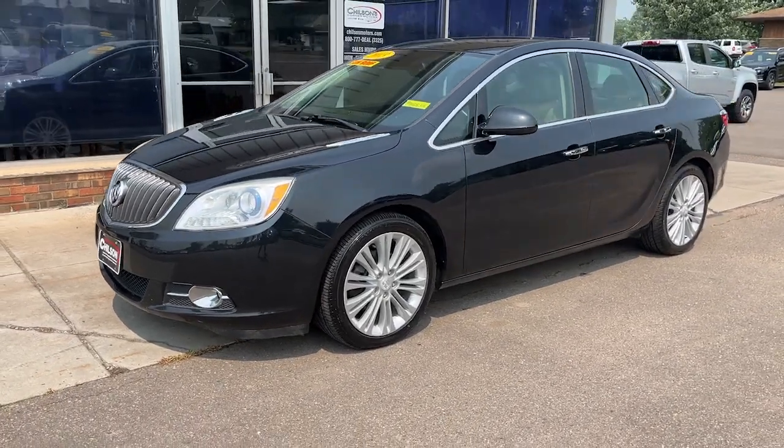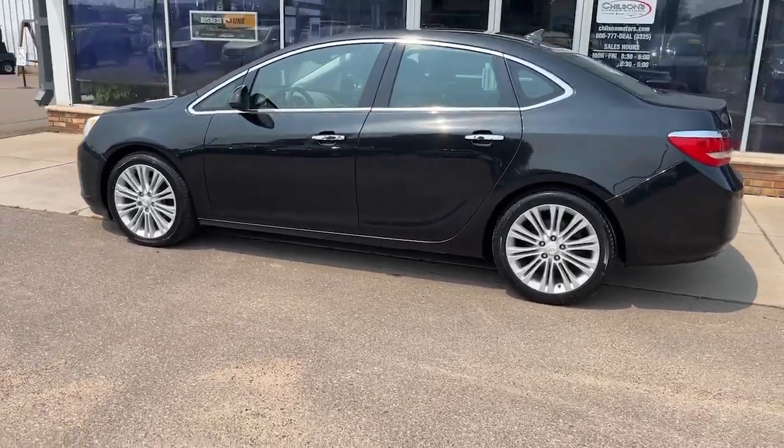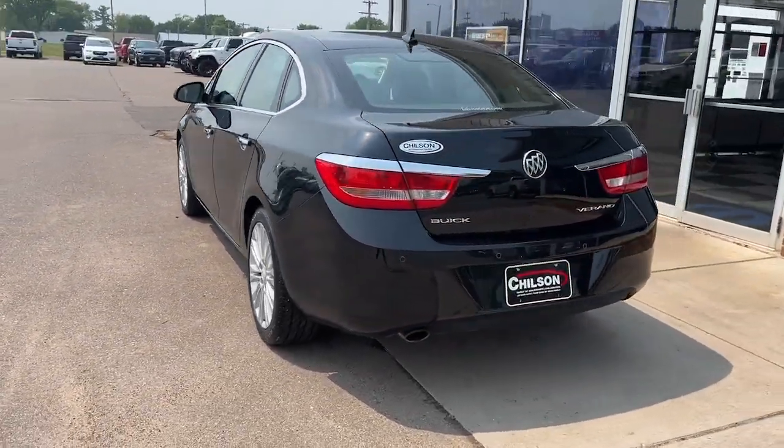Can you see yourself in the 2013 Buick Verano? With less than 100,000 miles on the odometer, this vehicle provides excellent value.